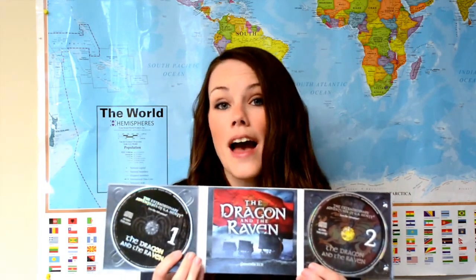It's a two-disc set — you can see right here, there are two CDs — and it's over two and a half hours of action-packed adventure. So there's a lot of value in it. It starts at $29.97, and I'll show you some of the other sets that are included, also adapted from G.A. Henty's books. You can buy the entire set at a hugely discounted rate, which is honestly the most affordable way to go.